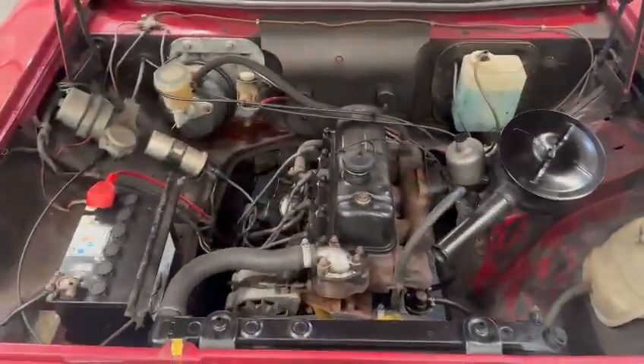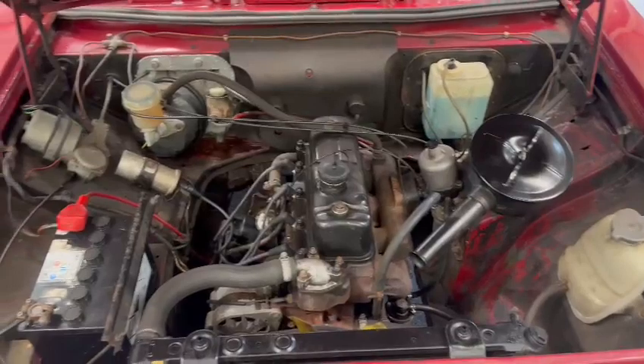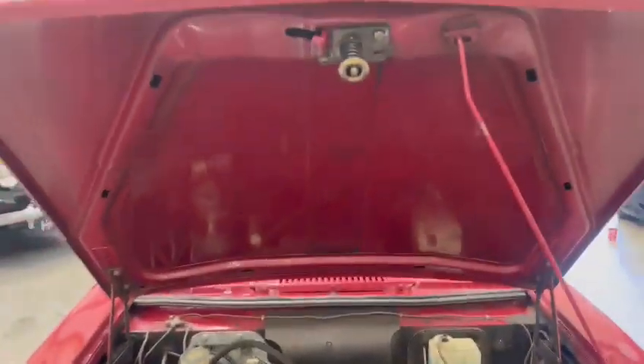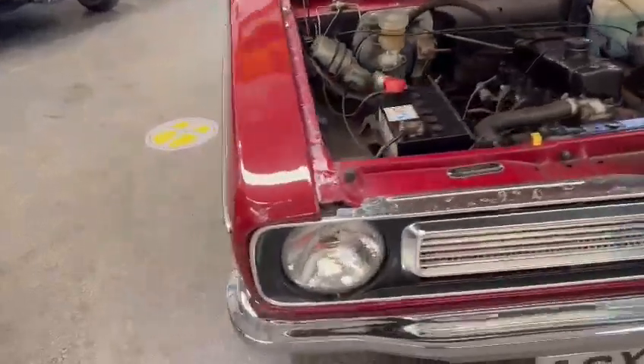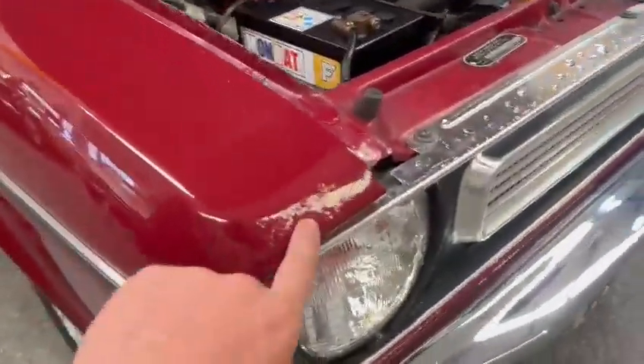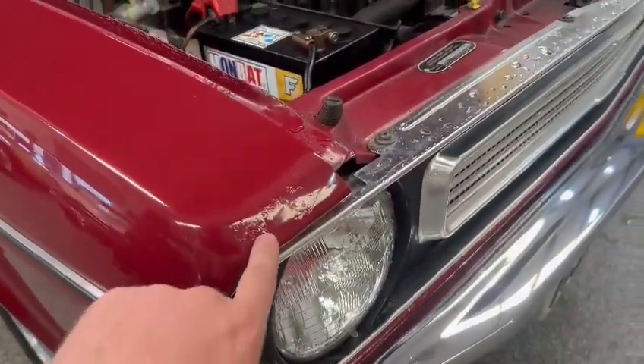You could spend a little bit of time under there, just sort of tidying it up, making it look a bit more presentable, but you certainly wouldn't rush out and do it. Nice and straight under the bonnet.